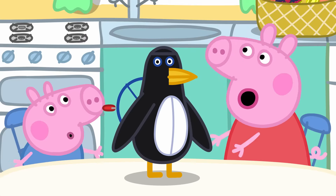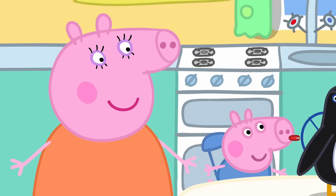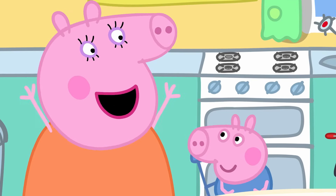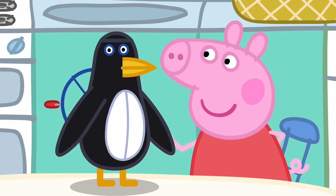Mummy Pig has ordered an ice lolly maker and it looks like a penguin! I thought we'd use all the fruit from Grandpa Pig's garden to make very healthy, very tasty ice lollies. Yum! Hello, Mr Penguin.